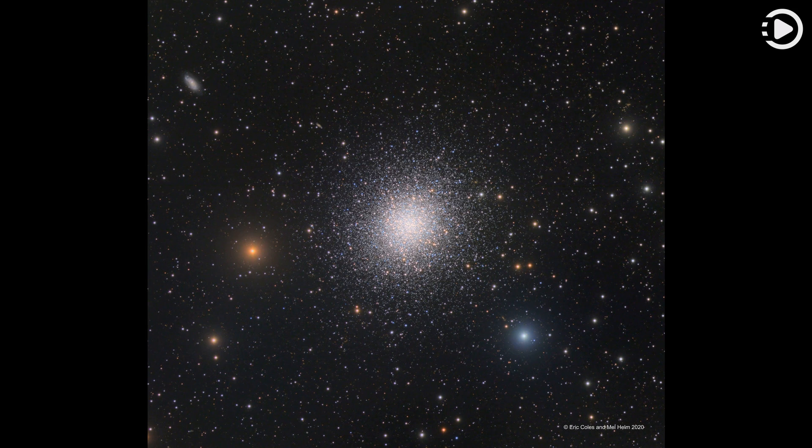Of course, M13 is now less modestly recognized as the great globular cluster in Hercules, one of the brightest globular star clusters in the northern sky.